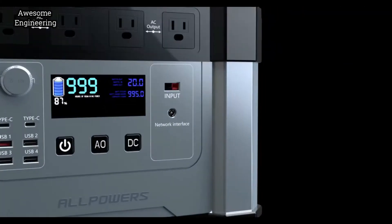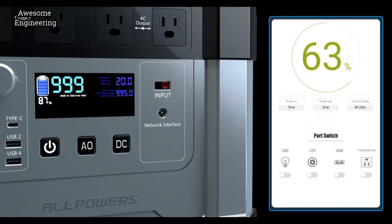The smart power management system and its Sidekick app allow you to monitor the Monster X battery whenever and wherever, and you can turn the outputs on or off as required.